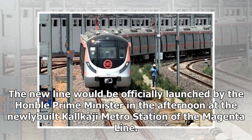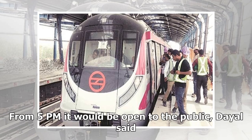The new line would be officially launched by the Honourable Prime Minister in the afternoon at the newly built Kalkaji Metro Station of the Magenta Line. From 5 PM it would be open to the public, Dayal said.